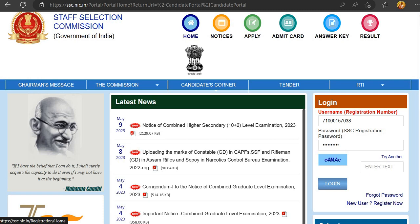After the one-time registration, click on the link in the description to reach the login page. Enter your username and password for this exam. Enter the captcha code, then click to log in.